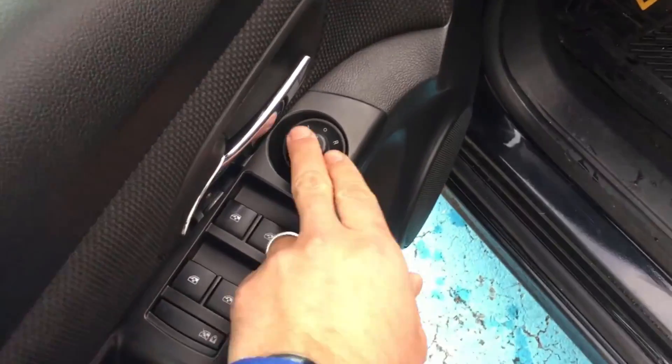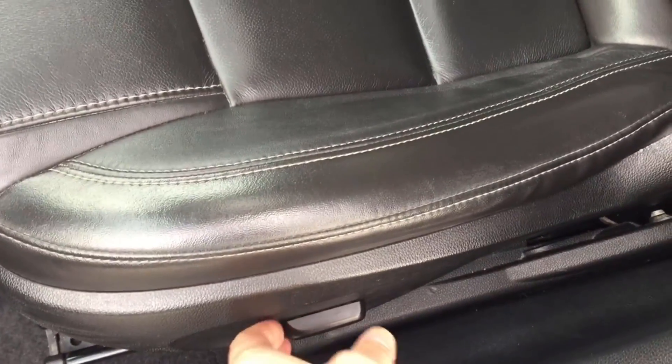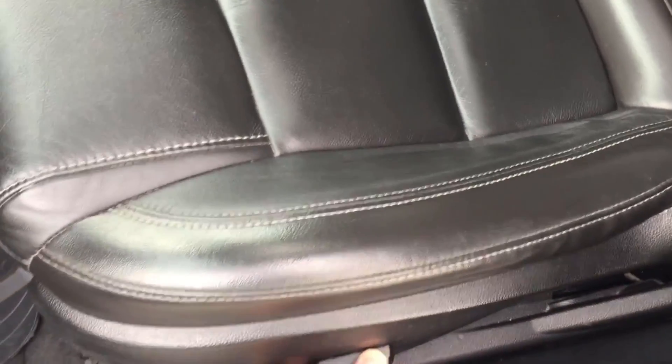Up front we have power windows, power locks, and power mirrors. There is also a partial power-assisted seat where the forward/back and height adjustment is power, though it still has a manual recline.